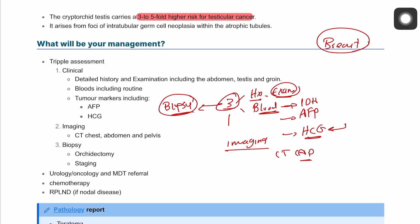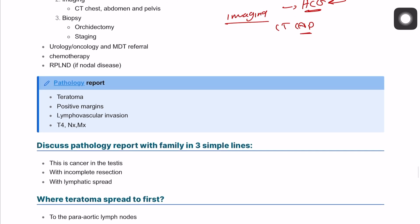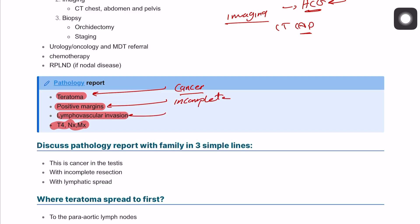The patient will need to be discussed in MDT for further management. The pathology result turns out to be teratoma with positive margins and lymphatic invasion. We explain to the family that positive margins means incomplete resection, and that the cancer is metastasizing — in layman's terms, it has spread to some lymph nodes or glands in the body.